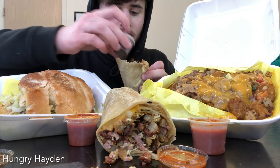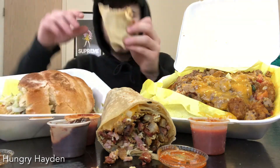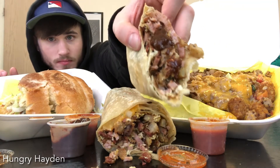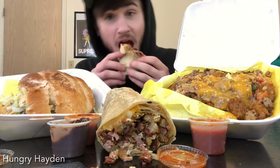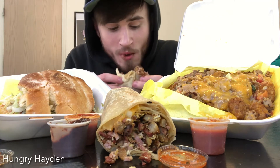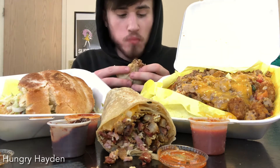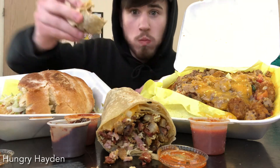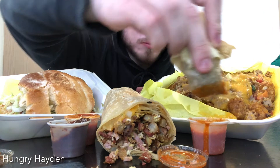There is ham, bacon, potatoes, eggs, and cheese. It is thebomb.com. Okay, that was my first time.